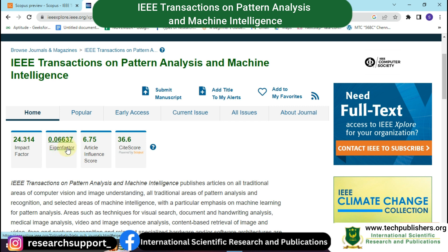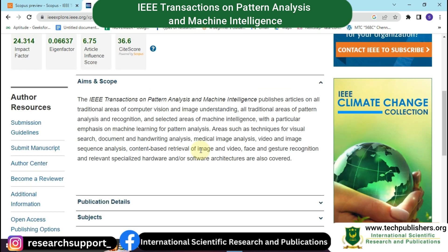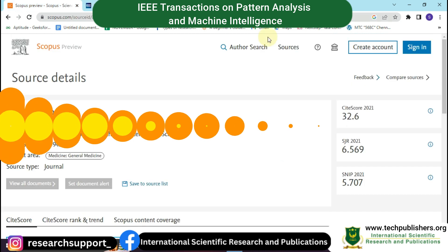On the official website you can see the impact factor, Eigenfactor, article influence score, and citation score. The aims and scope of this journal cover computer vision and image understanding, including all traditional areas of pattern analysis and recognition, with particular emphasis on machine learning, pattern analysis, techniques for visual search, document and handwriting analysis, and medical image analysis.